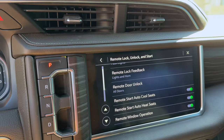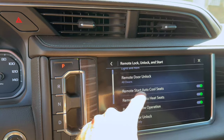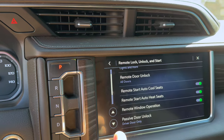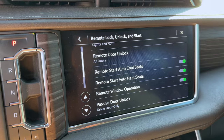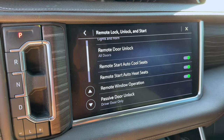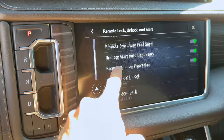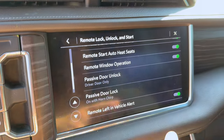Moving on — Remote Start Auto Cool Seats is pretty self-explanatory. When you remote start the truck it will turn on your auto cool seats if the temperature is above a certain parameter that GM sets, and similarly it will turn on the heated seats if it's below that threshold.